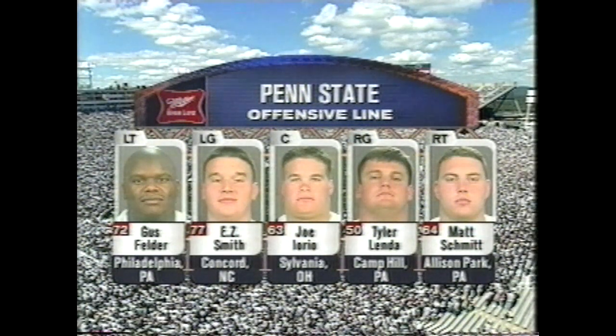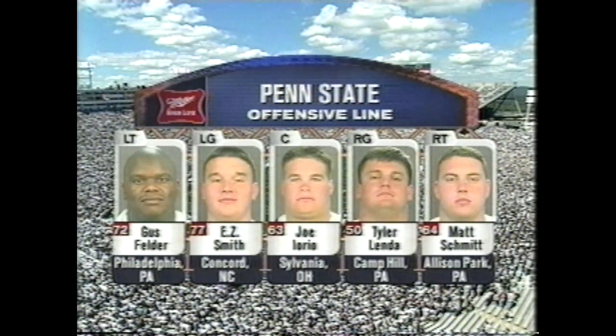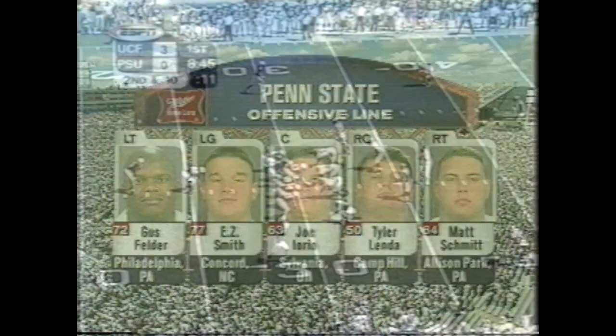Great story — Joe Ioria, the first true walk-on in the history of Penn State to start. Incomplete.